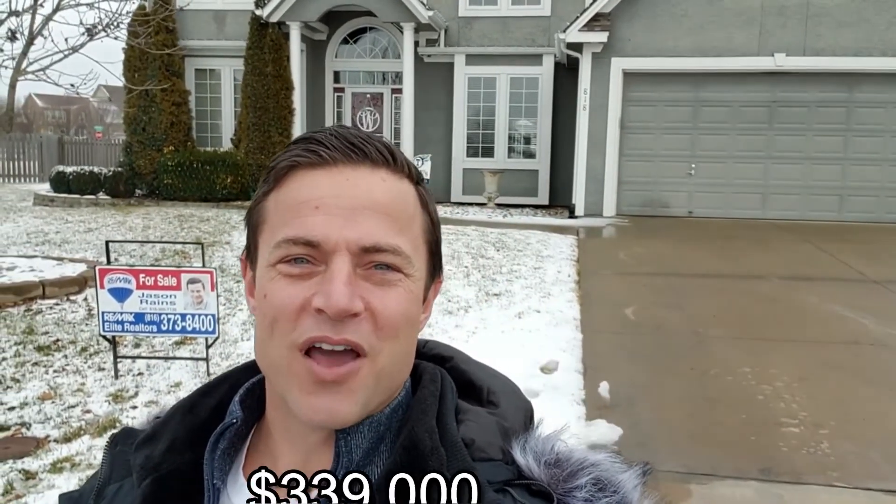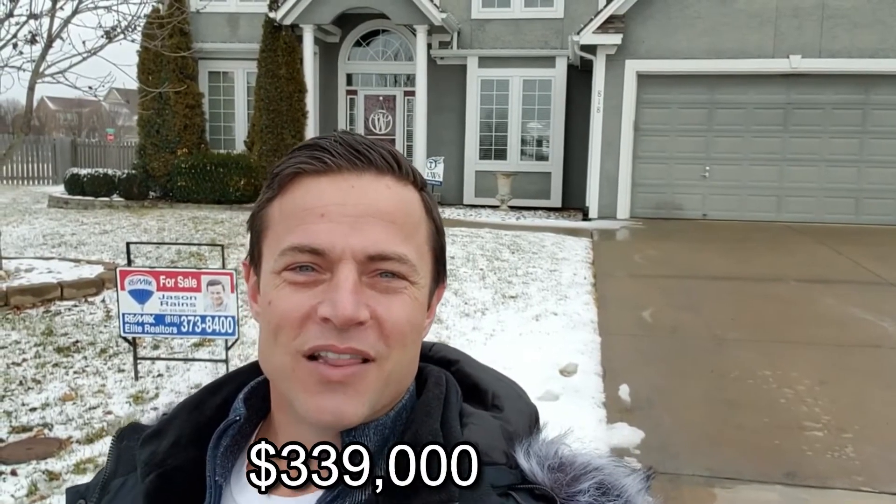This one's coming on the market at $339,000. Love to show you, so make sure to give me a call at 816-305-7138. All right guys, we'll see you on the next one.